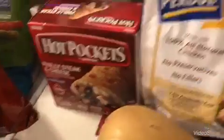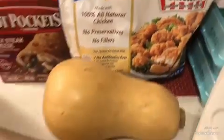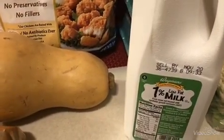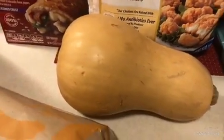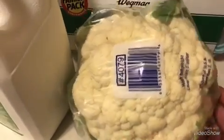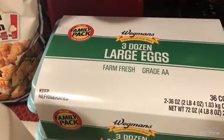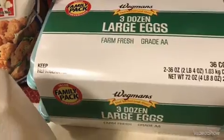Then I just got a bag of the Purdue popcorn chicken — this was like $6.49. I got a half gallon of 1% milk, which was like $1.40-something. I got myself a butternut squash because I just love butternut squash. I got a cauliflower for $1.99. And I got three dozen eggs — they always have them at Wegmans for like $4-something, so I always get the three dozen because it works out cheaper that way.